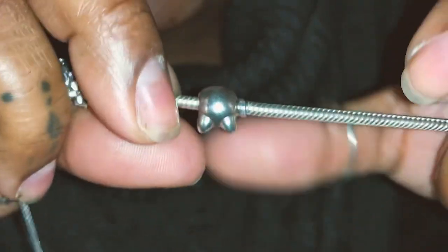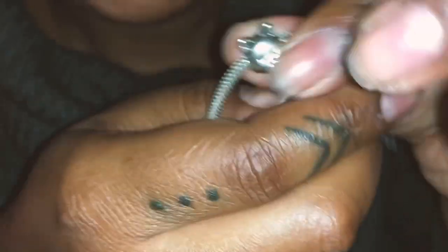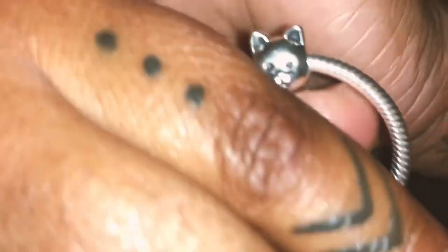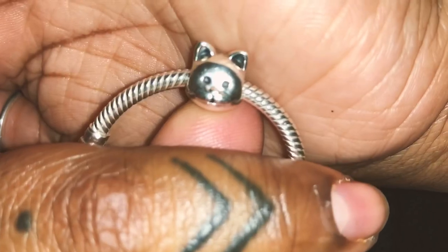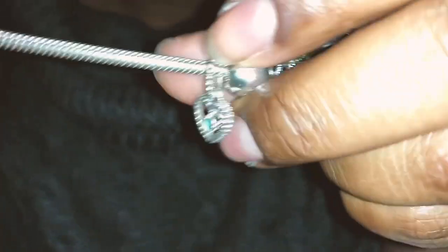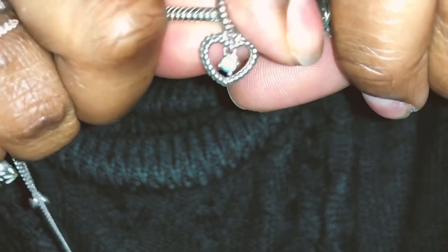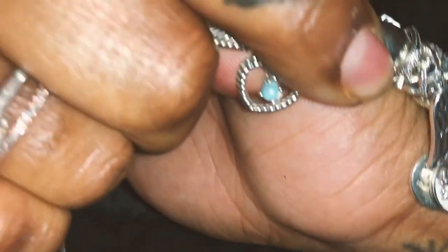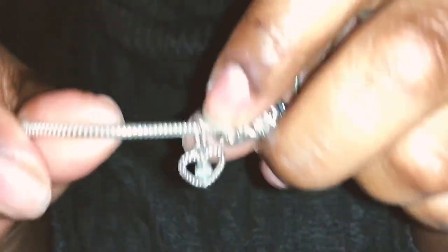Then I have a cat charm which represents my kitty cat Boo — it's so detailed. Next I have my birthstone. My birthday was December 6th, so this is the Sagittarius charm and it's obviously a blue stone — it's not showing true to color on camera but it's really pretty. This was actually my first charm.